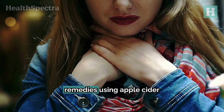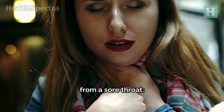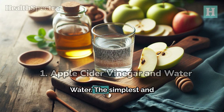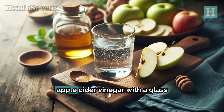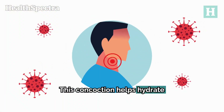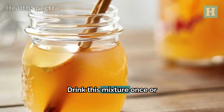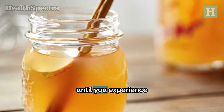Here are seven effective remedies using apple cider vinegar to get faster relief from a sore throat. Number one: apple cider vinegar and water. The simplest and most common remedy involves mixing one tablespoon of apple cider vinegar with a glass of warm water. This concoction helps hydrate the throat and combat infection. Drink this mixture once or twice a day, depending on the severity of your symptoms, until you experience relief.